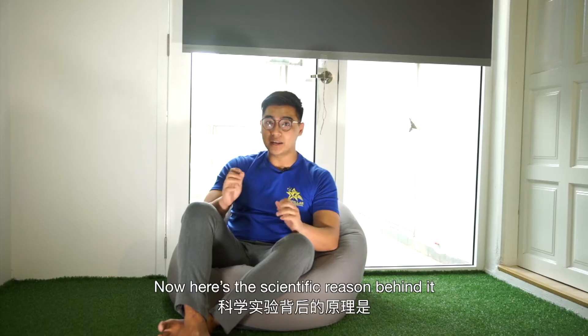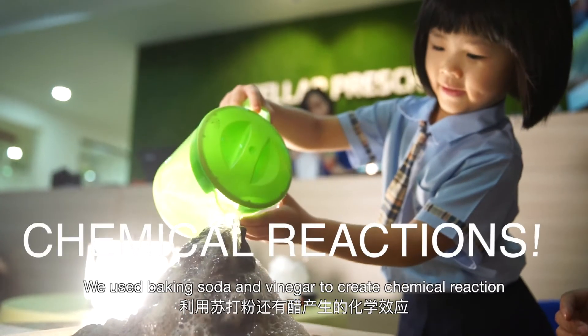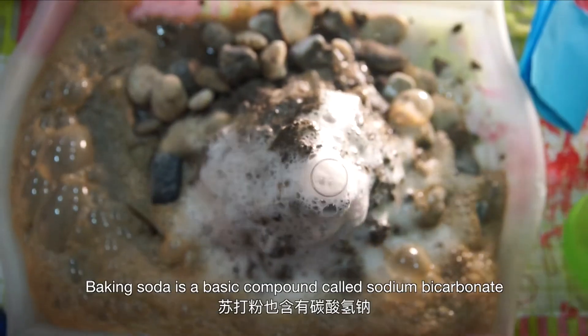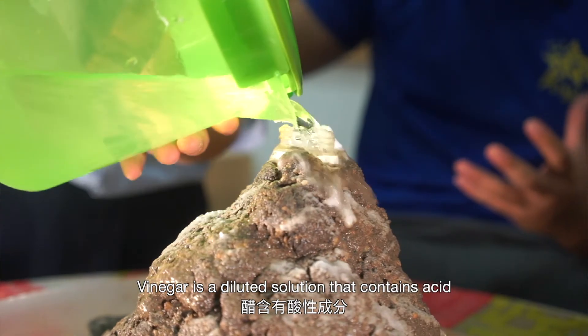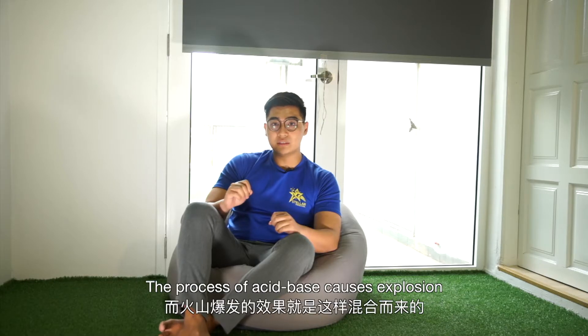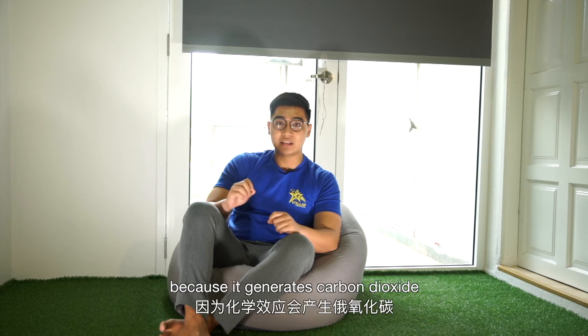Here's the scientific reason behind it. We use baking soda and vinegar to create a chemical reaction — one is a base and the other is an acid. Baking soda is a basic compound called sodium bicarbonate. Vinegar is a diluted solution that contains acid. The process of acid-base reaction causes the explosion. You might want to put on a face mask because it generates carbon dioxide.